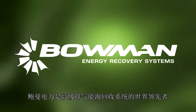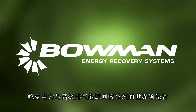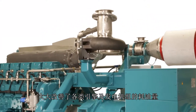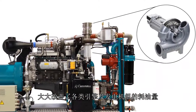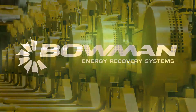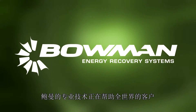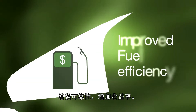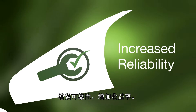Bowman Power is a world leader in advanced exhaust energy recovery systems that significantly improves the fuel consumption of a variety of engines and generator sets, resulting in cost savings of between 6 and 9%. Bowman's expertise is helping customers around the world to reduce their carbon footprint, improve fuel efficiency, increase reliability and enhance profitability.